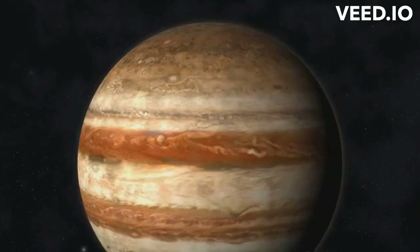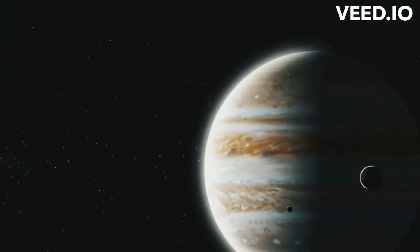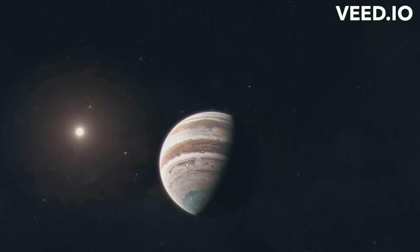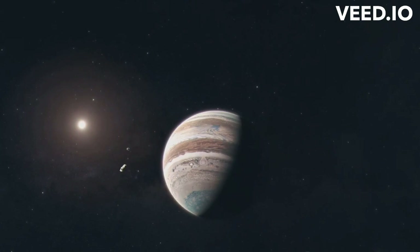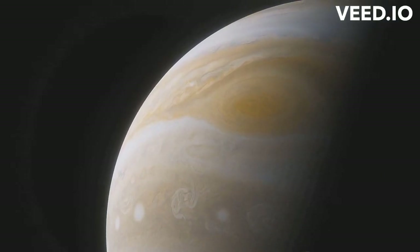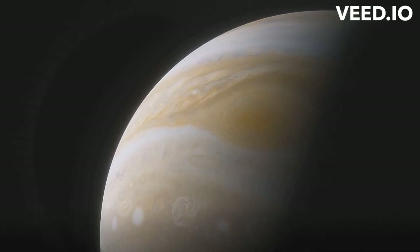But why is Jupiter so big? How did it come to possess such a gigantic stature? Is there a special recipe in the cosmic kitchen that cooked up this behemoth? These are the intriguing questions that we will explore. So buckle up as we embark on an exciting journey through space and time, diving deep into the celestial mysteries of our solar system. Stay with us to uncover the mystery behind Jupiter's colossal size.